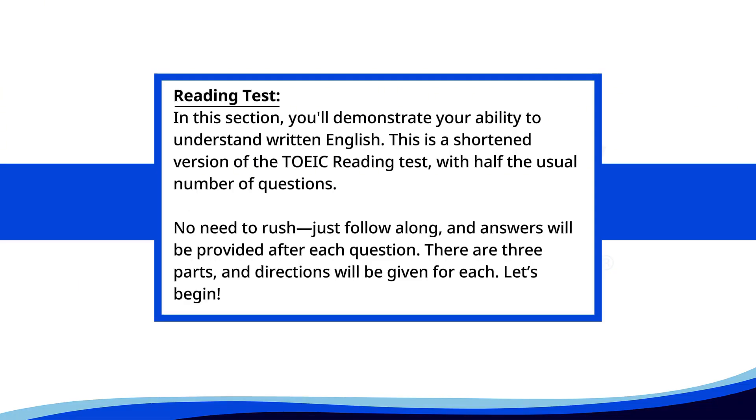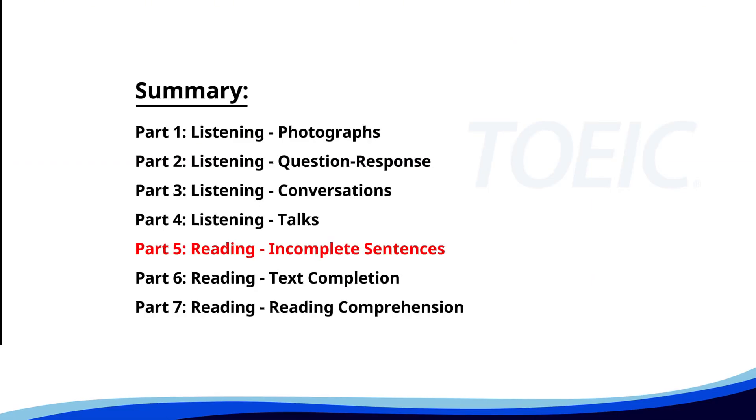Reading test. In this section, you'll demonstrate your ability to understand written English. This is a shortened version of the TOEIC reading test with half the usual number of questions. No need to rush. Just follow along and answers will be provided after each question. There are three parts and directions will be given for each. Let's begin. Time for the reading section. Let's start with Part 5: Incomplete sentences. Fill in the blanks with the correct words.